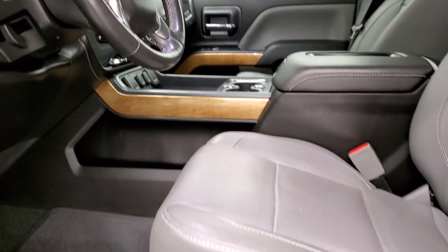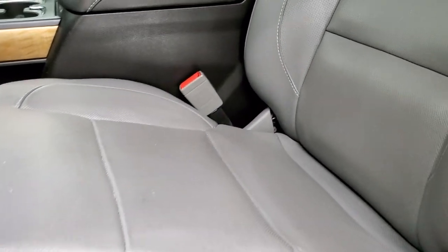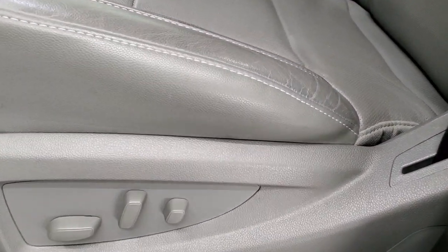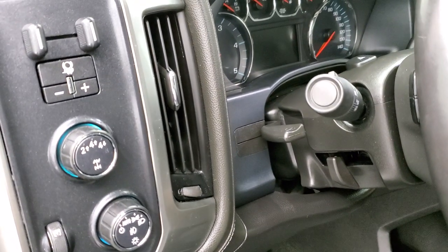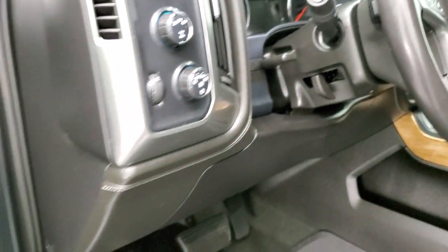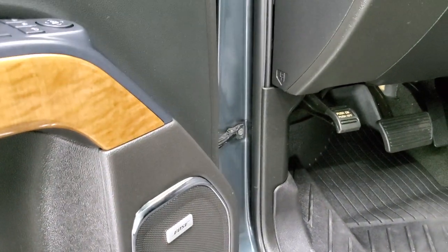Inside, the LTZ package gives you the gray leather interior with no rips or tears on the seats — they're in really nice shape. Both front seats are heated and cooled. It has factory all-weather floor mats, auto headlamps, tuned-down four-wheel drive, factory brake controller, tilt and telescopic steering wheel, power windows, power locks, power mirrors, memory driver's seat, and Bose sound system.